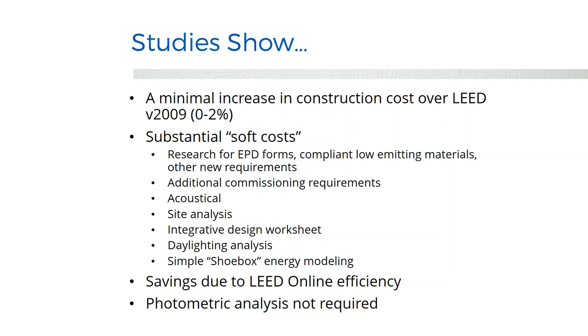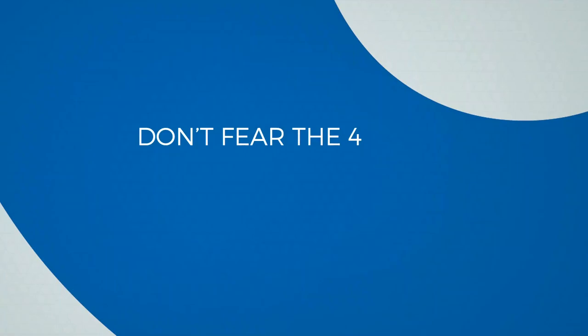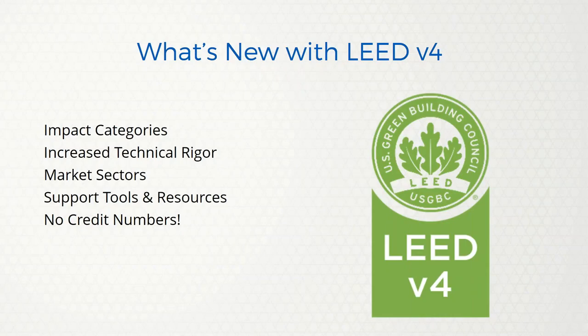One thing that got easier is the site lighting credits — you don't necessarily need to do a photometric analysis anymore; that one got more prescriptive. So don't fear LEED version 4. Just like any other rating system, when it's new it's harder, but after going through it a couple of times you can handle it. What's new includes some new impact categories, increased rigor on energy efficiency and water, and more market sectors with specific credit compliance paths.